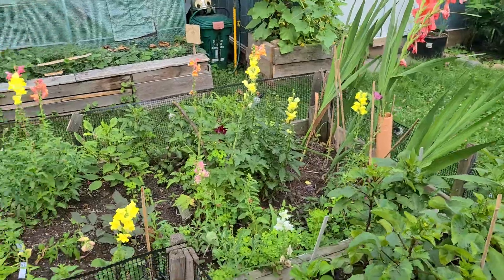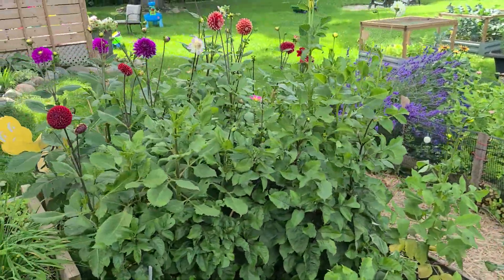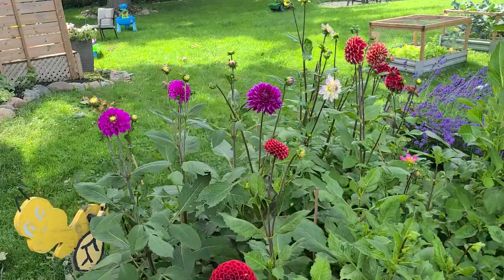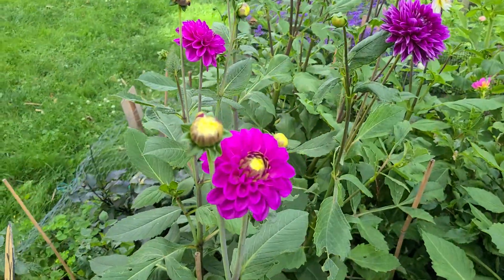Always happy when the dahlias start to pop. My basil's gone to flower, gotta pop those off. Looking good.